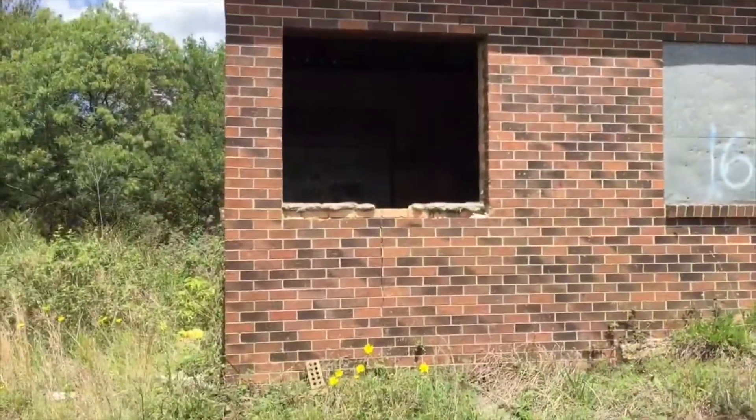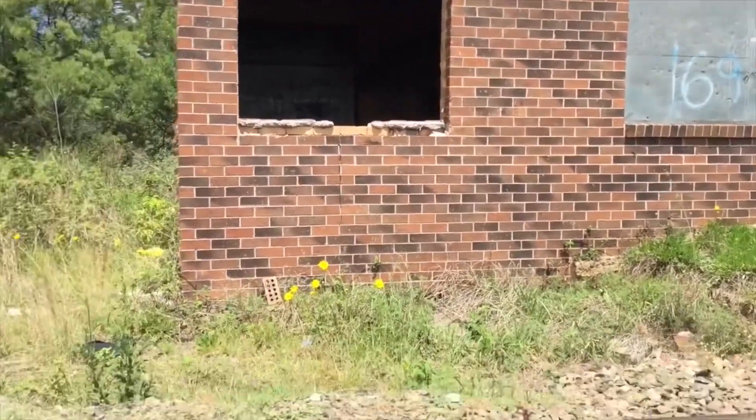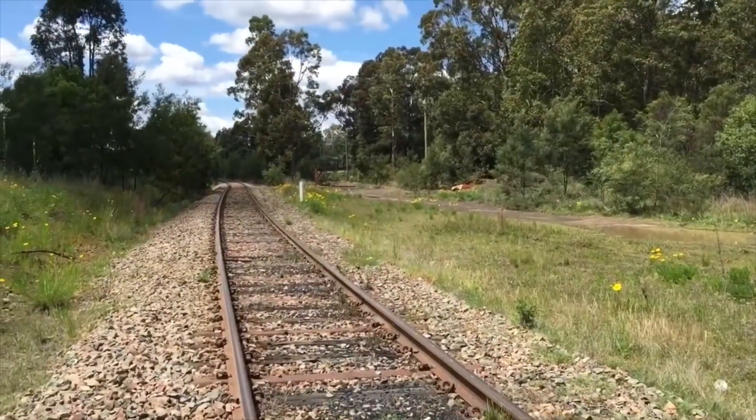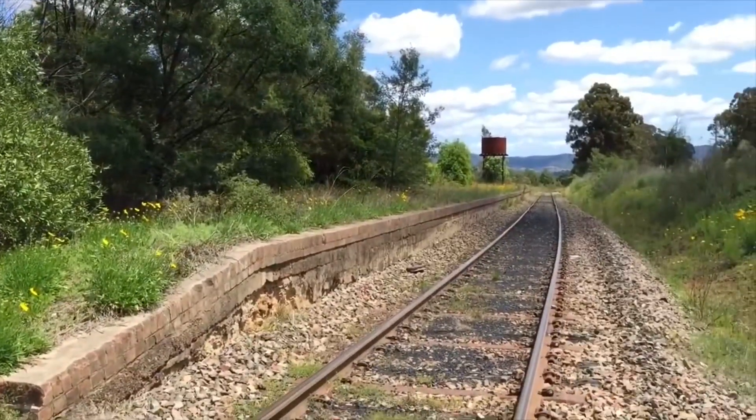Here's some kind of station building or possibly a signal box — I'm not 100% sure. Freight trains do use this line from the old colliery, so I have to be really careful.